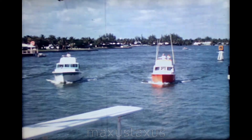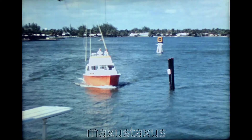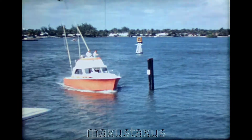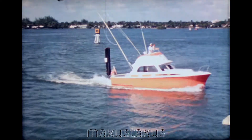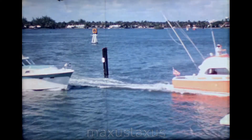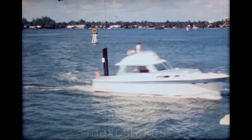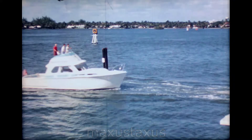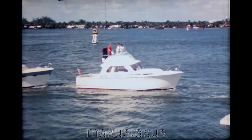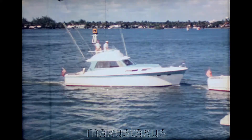This flame-colored hull is a Hatteras 34, powered with twin 280-horsepower Chrysler engines. Next is a Hatteras 41, powered with the same engines. Now comes a Hatteras 34-footer, powered with two 210-horsepower Chrysler engines. And finally, a diesel-powered Hatteras 41, powered with two GM 6V53 engines.